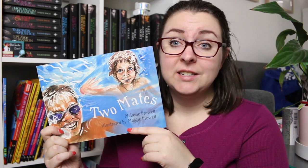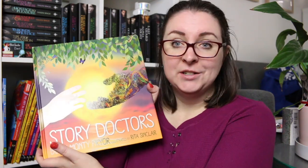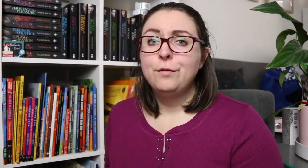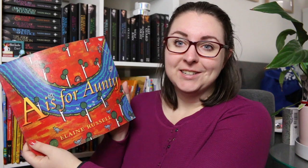This gorgeous book is called Two Mates by Melanie Pruitt and illustrated by Maggie Pruitt — about two friends, one an indigenous boy and one a boy with a physical disability. There is Story Doctors by Buri Monte Pryor, and My Nabija, My Grandad by Karen Rogers. One of the first books I picked up for my classroom, found second hand, was A's for Auntie by Elaine Rogers — an alphabet book that is absolutely beautiful.